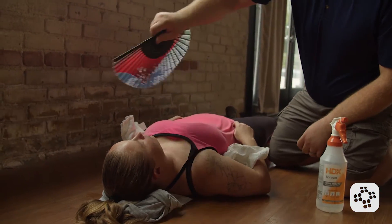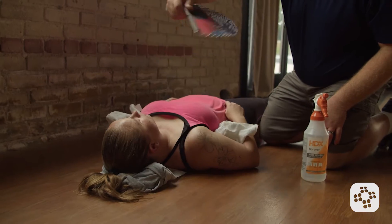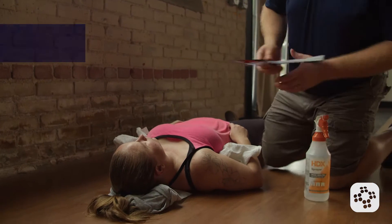As the body becomes even more dehydrated and overheated, it moves from heat cramps to heat exhaustion and then into heat stroke. Heat stroke is a life-threatening emergency characterized by a dangerously high body temperature. Since these patients can no longer control their body temperatures, they'll start with all of the previous symptoms and then transition into hot, dry skin and an altered mental status. They might even go unresponsive.